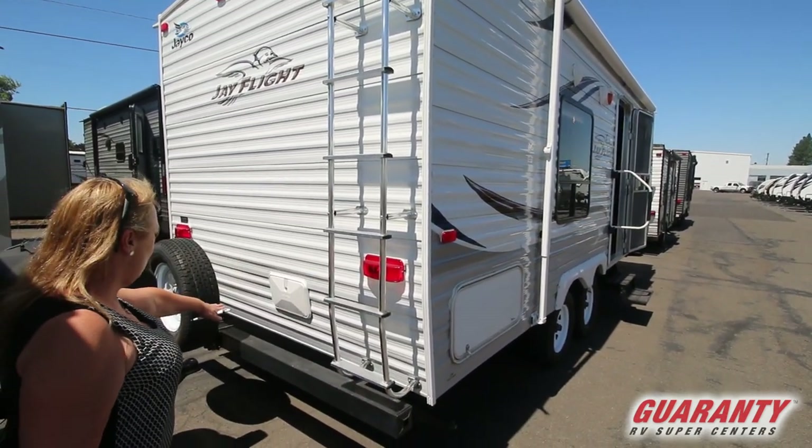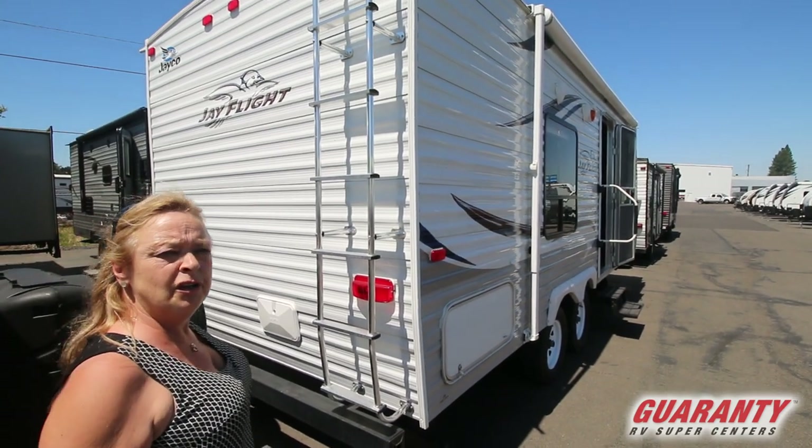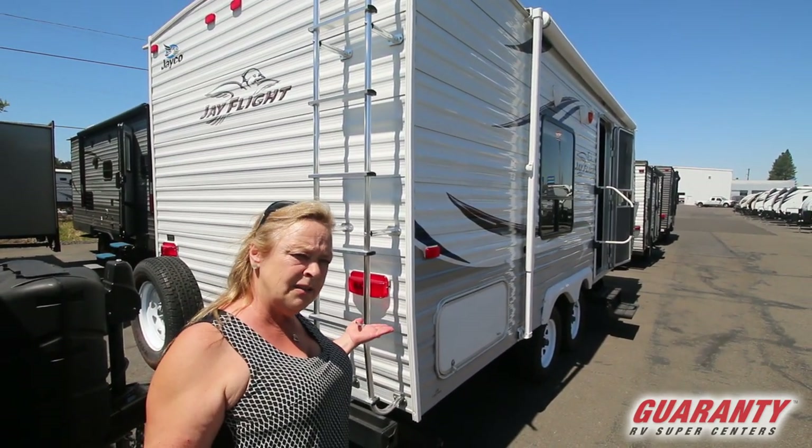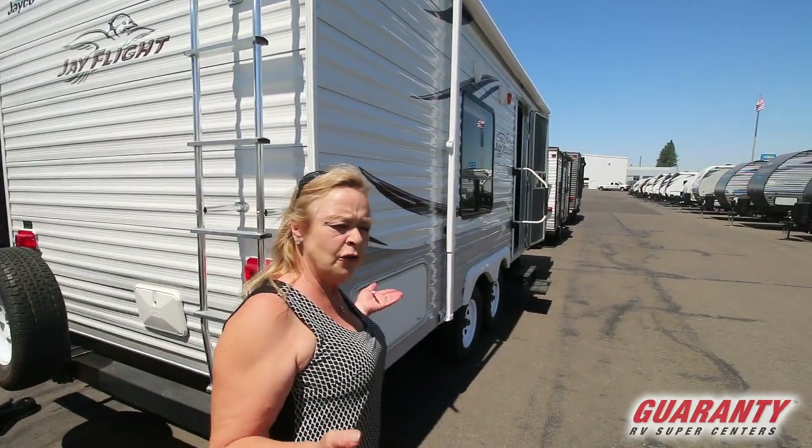It's got an outside shower here, a spare tire, and because it's a used unit it still has its plates on it so you can save some money on your plates and registration. It's an Oregon vehicle, it's been here the whole time.